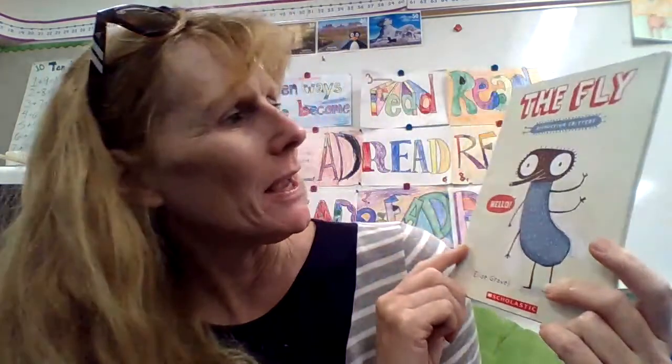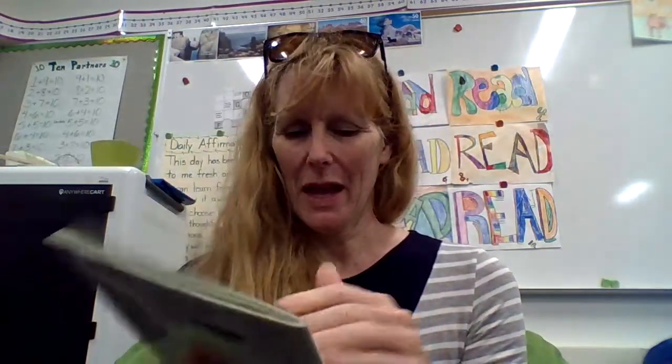Hi boys and girls. Today I am reading a book that kind of looks like a fiction book, and tiny parts of it are fiction, but mostly it's a non-fiction book with true facts about the fly. So it's about flies. It says, Disgusting Critters. It's by Elise Gravel. The fly.